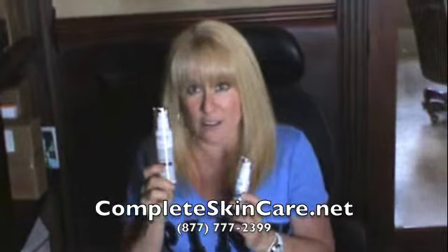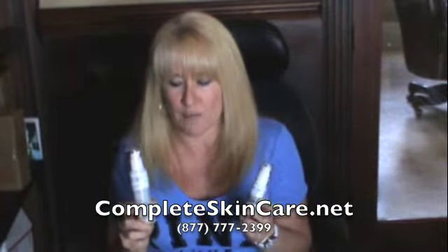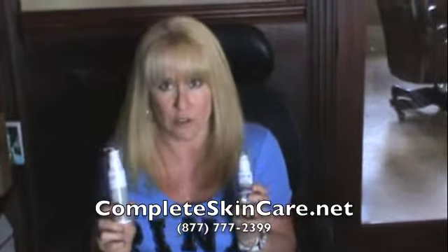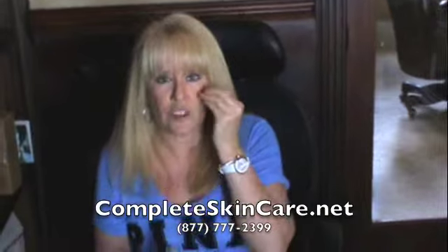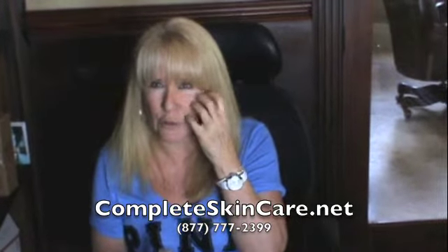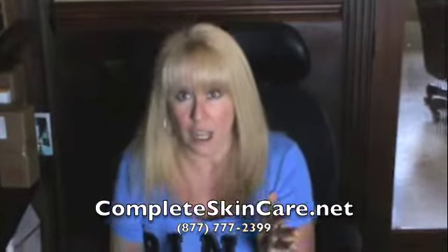The most popular items through Priori are the tightening serum, which does work amazing. We are fortunate that we are able to try different products here and we do get great results from the Priori line as well. The eye serum by Priori — again, the coffee berry — is amazing. It just helps with all the puffiness and baginess under the eyes, helps constrict the vessels so you don't really see the dark circles under your eyes, and it just helps remove wrinkles and fine lines.